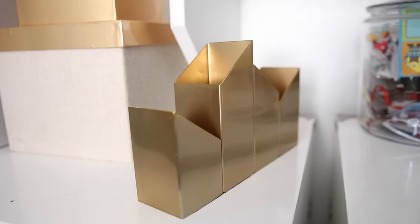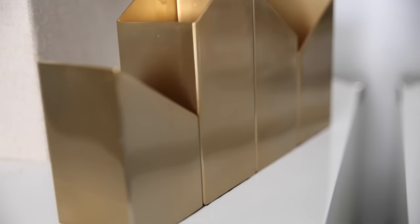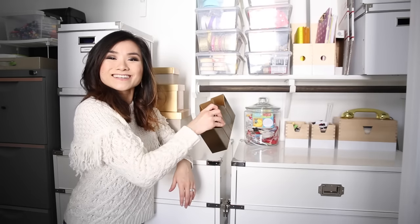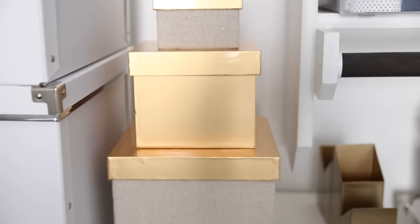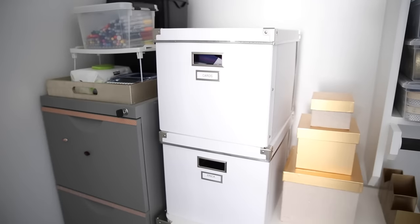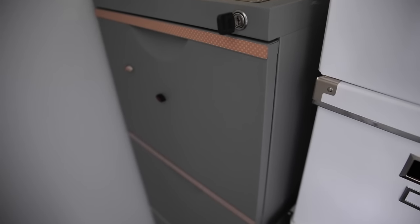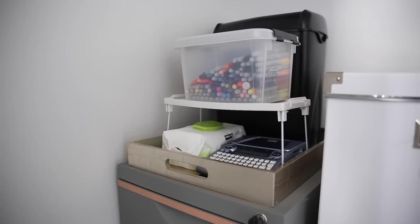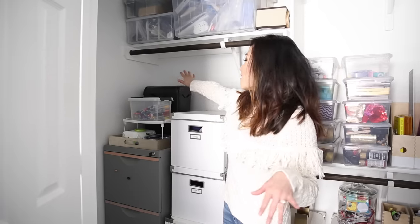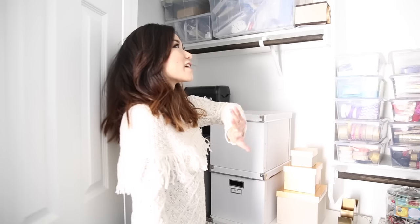This thing right here I got at Target — it's a Nate Berkus desktop organizer. I actually use it when I throw events to hold cutlery or pieces of paper and pens. Next to that I've got some Nate Berkus gold stacking boxes for miscellaneous stuff, and some more big IKEA boxes for other things. Lastly in this corner I've got my filing cabinet, and a West Elm Butler tray that holds my labeler, baby wipes, color Sharpies, and paper shredder. Everything above that area is just a hellish mess, so that does it for the storage solution.